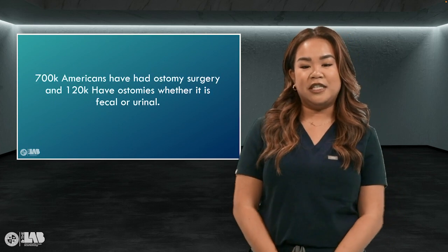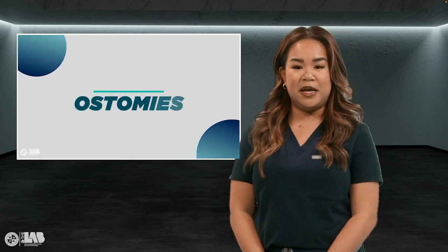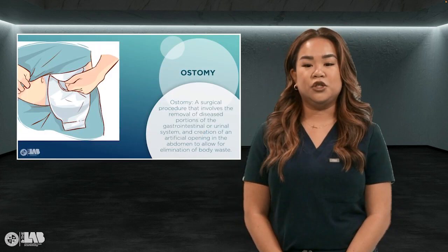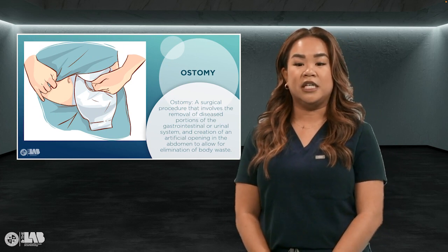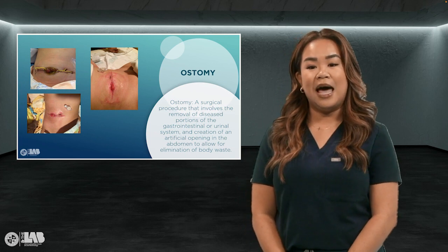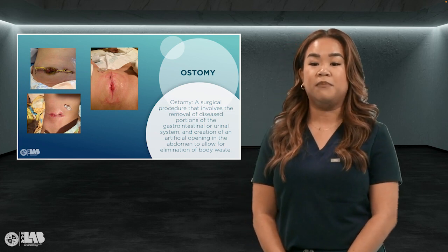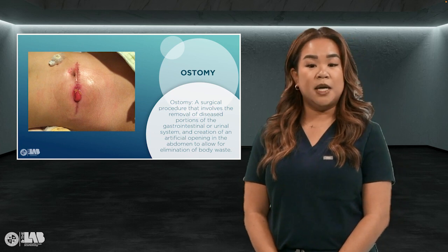Did you know that over 700,000 Americans have had ostomy surgeries? An ostomy is a surgical procedure that involves the removal of diseased portions of the gastrointestinal or urinary system and creation of an artificial opening in the abdomen to allow for elimination of body waste. It can be made at almost any point in the gut, and it may be temporary or permanent.